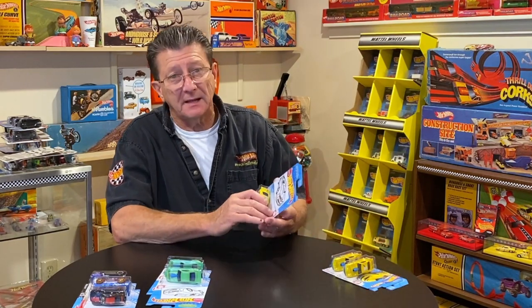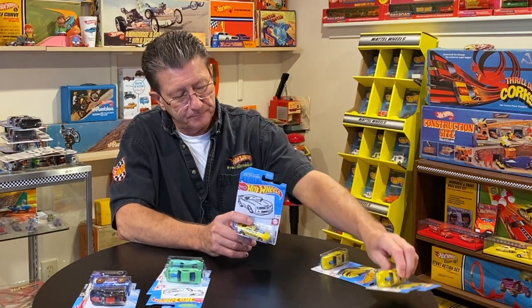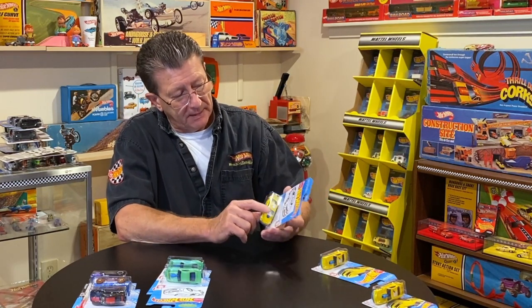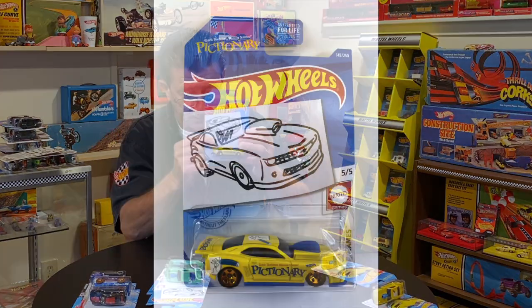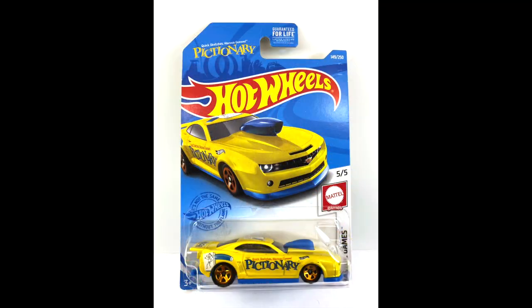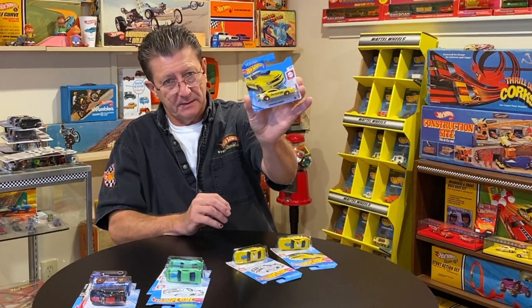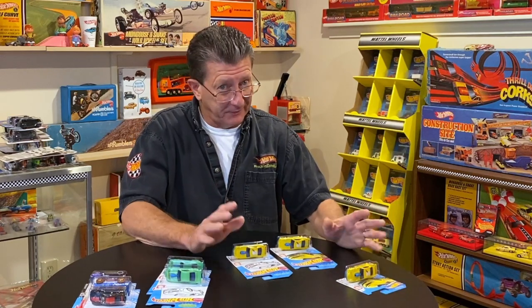This also goes with the mainline car they did. The mainline 2010 Pro Stock Camaro has 'Pictionary' on the side and it is on the coloring card. It also had a regular yellow painted card, and I also got one from a friend in a short card. So if you're lucky enough to find all three of these — good luck! I didn't find them; somebody sent them to me, and I'm very thankful.